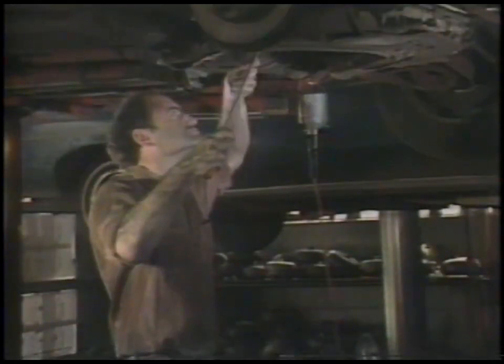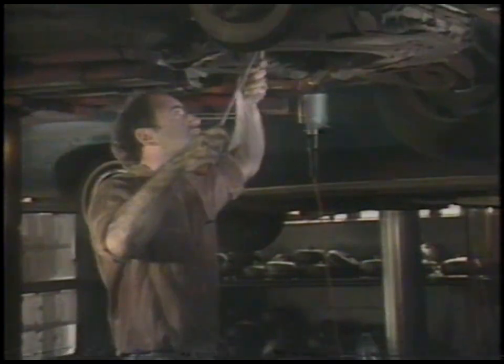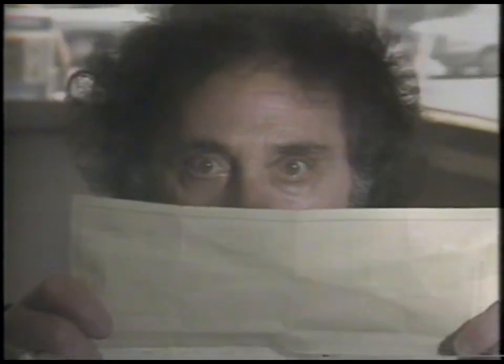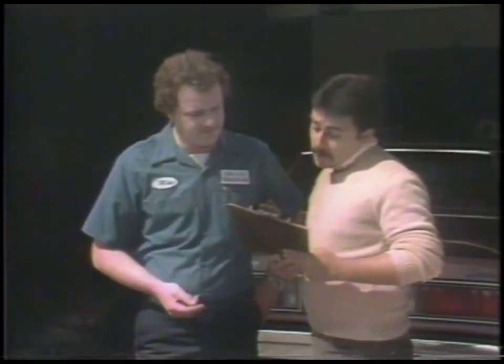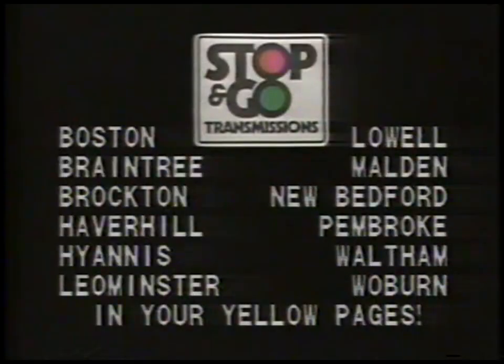Want your transmission fixed? You want it fixed right — you don't want surprises. Surprise: poor workmanship. Surprise: it's not ready on time. Surprise: a big bill. At Stop and Go, there are no surprises, because we give you a fair price, expert workmanship, and fast service. Stop and Go — consult your yellow pages and come to us for good work at a good fair price and no surprises.